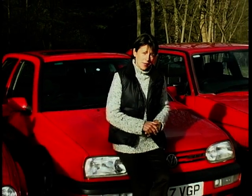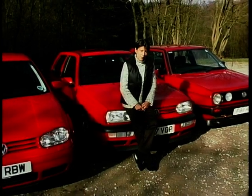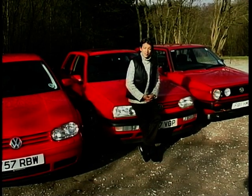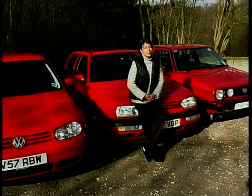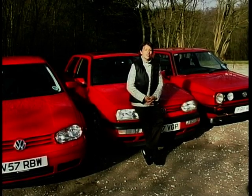VW's Golf GTI is a perfect example of evolution. But which version is the best? Well, that's an impossible question to answer because each of them offers something very different. If I was 19 again, I'd want the hard ride and the excitement of the Mark 2 version. But I'm not. These days I like my creature comforts. And for that reason, I'm surprising even myself, because I'd have to plump for that very talky diesel.